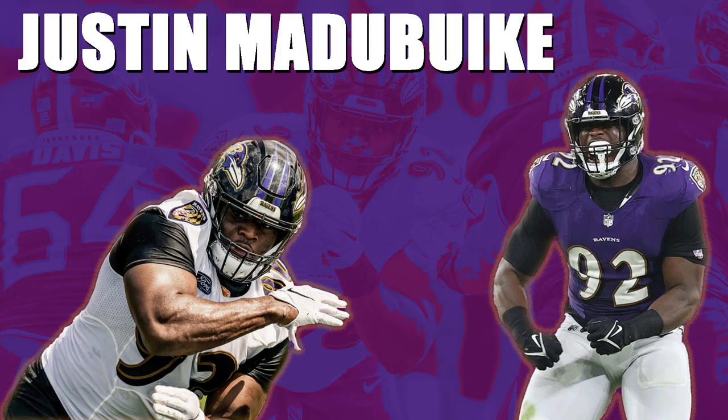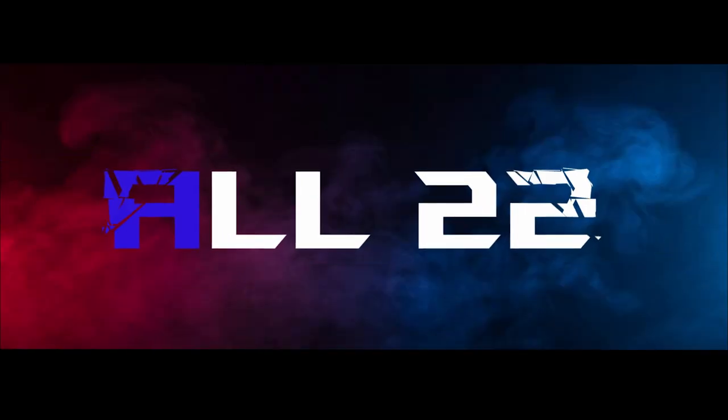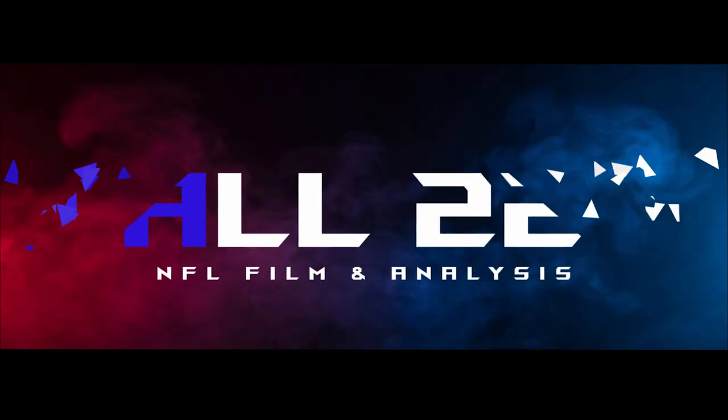36 tackles last year, seven tackles for loss, I think five QB hits, two sacks. I think Justin Matabike can improve on those numbers this year. He's going to be a better player, and he's going to be more experienced. His lateral quickness and ability to retain strength on zone concepts — I hope I've made it clear how good he is at it. What I need to do is sit down and look at some other players across the league and compare them to Justin Matabike so we can see clearly how good he actually is, because I think he should be a starter in 2022.